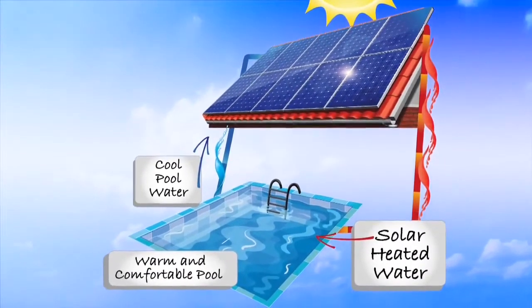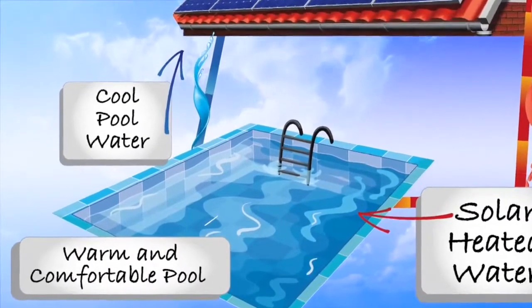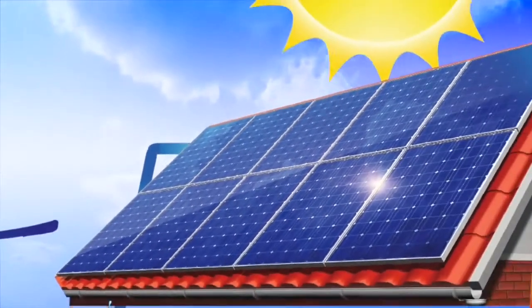All you need is a load for the heated water, like a swimming pool. The CoolPV hybrid solar panels are installed on your roof and collect the sun's energy.